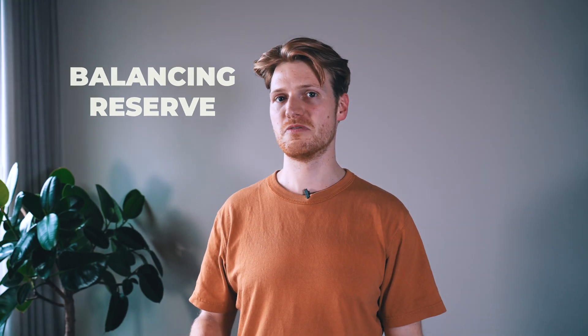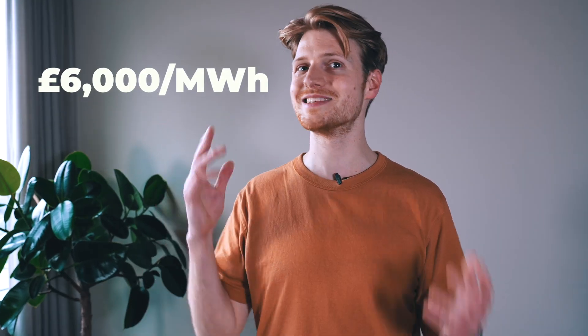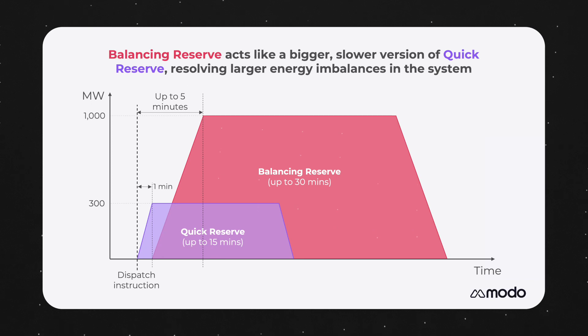Lastly, let's look at Balancing Reserve. Balancing Reserve is actually the name of a mechanism through which the ISO will procure a service called Regulating Reserve. Regulating Reserve is already procured by the ISO but only directly through the balancing mechanism. Getting it at this late stage means the ISO risks not being able to get the reserve levels it needs, and it's also meant the ISO has paid huge amounts for the service — up to £6,000 per megawatt hour this winter. Balancing Reserve looks a lot like Quick Reserve but a slower, chunkier version.